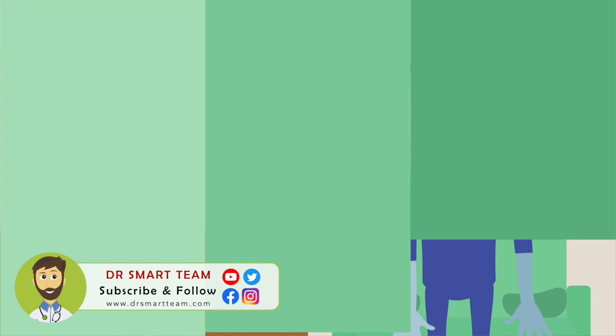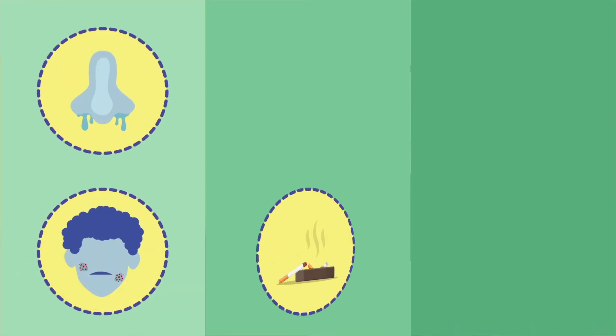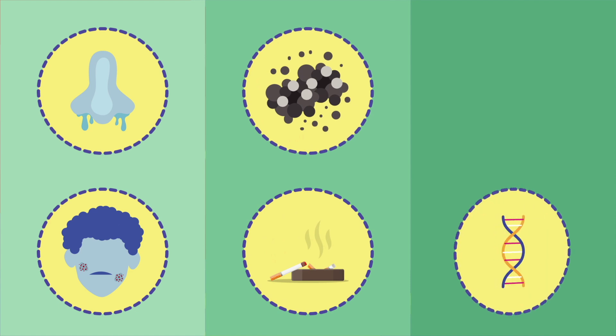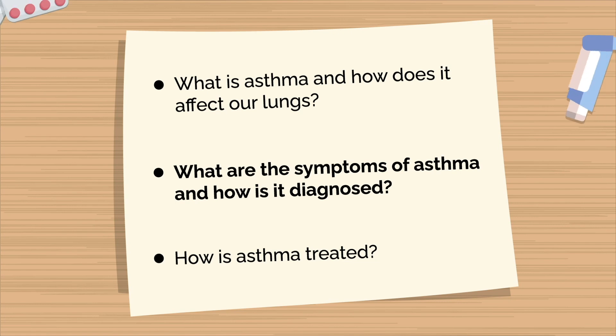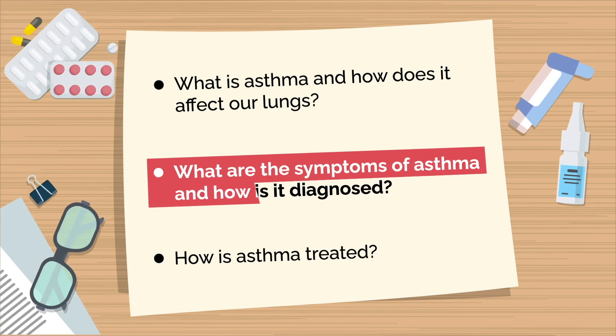Asthma is associated with a number of different things. Often it's related to having allergies, exposure to the surrounding environment, genetics, and having family members with asthma. Dr. R, what are the symptoms of asthma and how is it diagnosed?